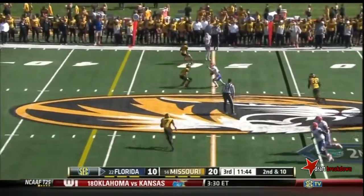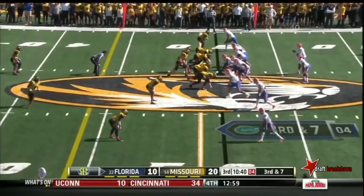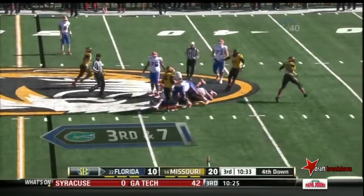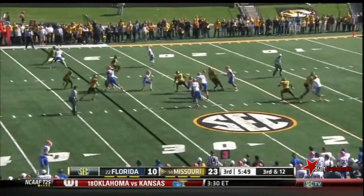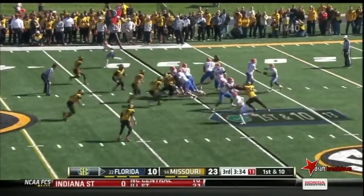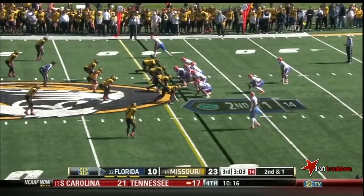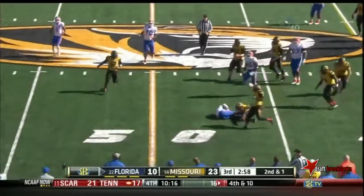On second down, Burton with the catch — driving. Pressure comes, Murphy scrambles. That's Tyler Murphy — they do it again. Pressure comes; they could barely get the screen set up. Kelvin Taylor picks up the first down. Taylor had 52 yards rushing against LSU last week and is getting a lot of work today.